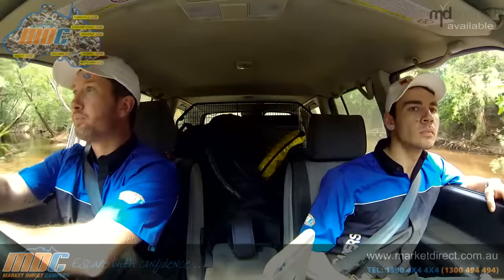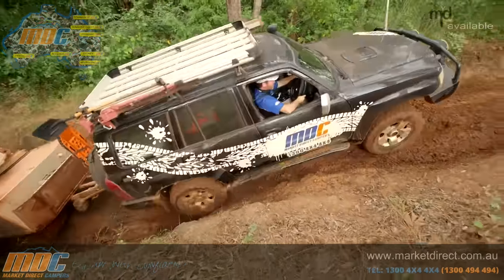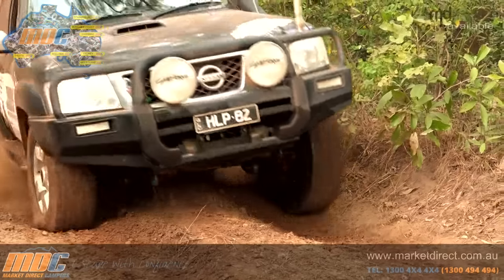That first section might have been easy, but it's not going to be that easy pulling a trailer all the way to the end. Bring it through, get in there buddy. Well done, mate — bring it on through and take it out!